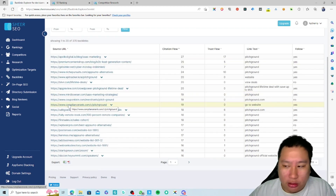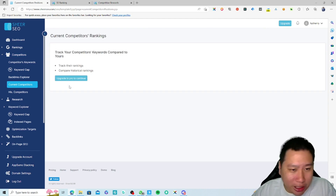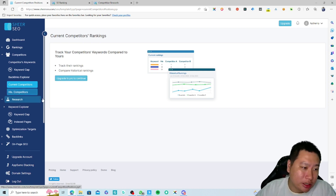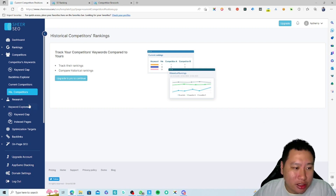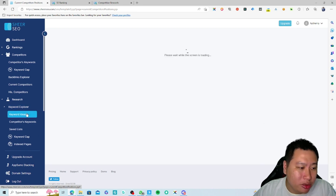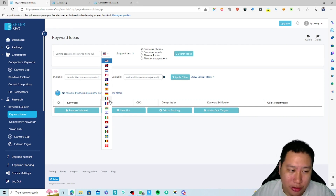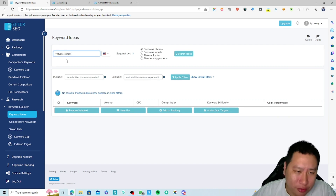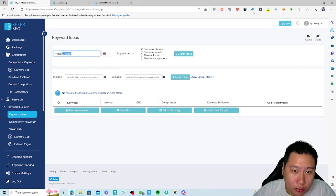The data seems decent enough. Next up, we have current competitors — you can track competitors' keywords as well. Due to my plan, I don't have access to that feature, and I can also see historical competitors ranking. Next is the keyword research section. Once again, it only supports certain countries, so they definitely need to start supporting more. I'll put in a term I searched today and see how it works.